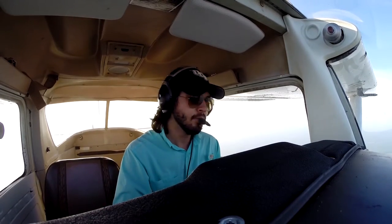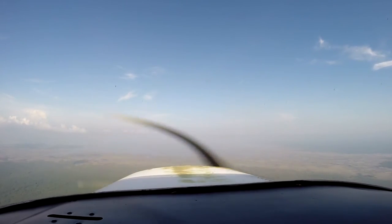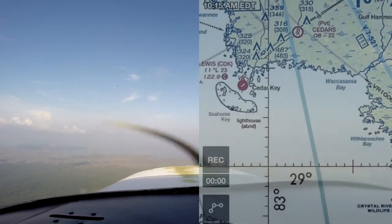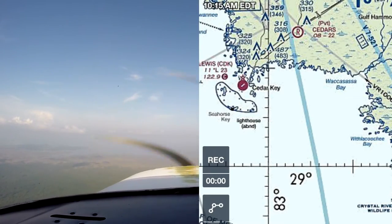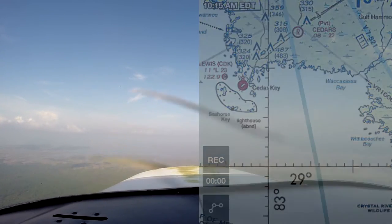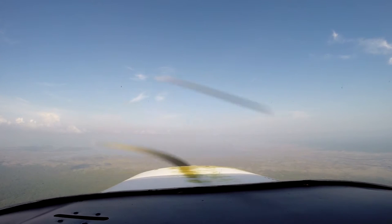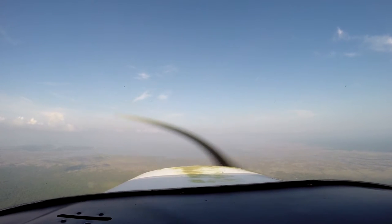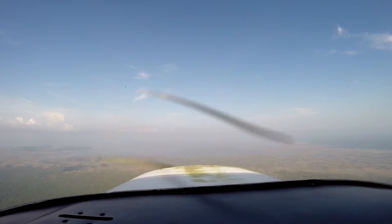Well, there are other ways we can check the winds — like the windsock, so let's go check it out. Now we're coming up on the Gulf Coast of Florida, about to reach the water. I got my power pulled back, I got my carb heat on, now I'm going to start preparing for landing — maybe looking for some wind direction through the water and the waves. But as of now it looks pretty calm, so we'll see Cedar Key in a few moments.